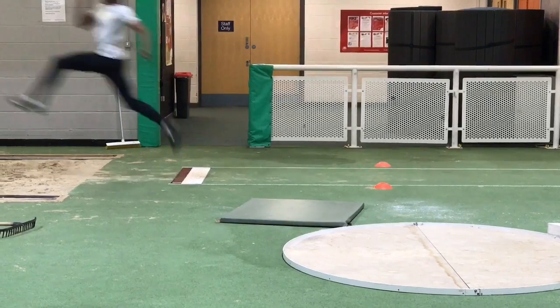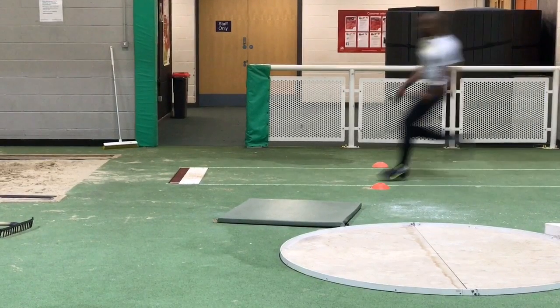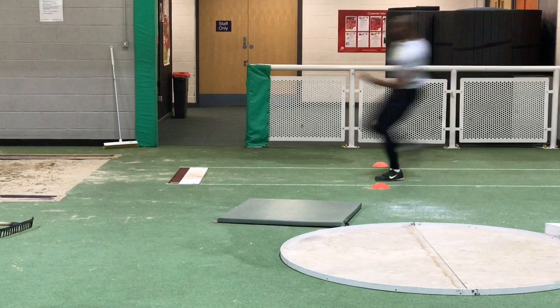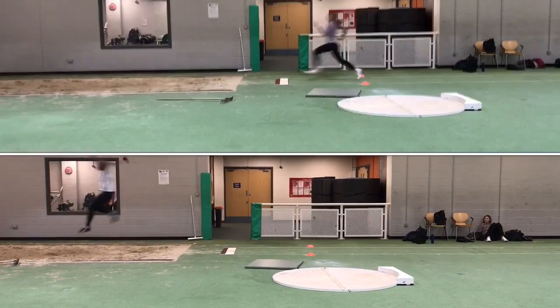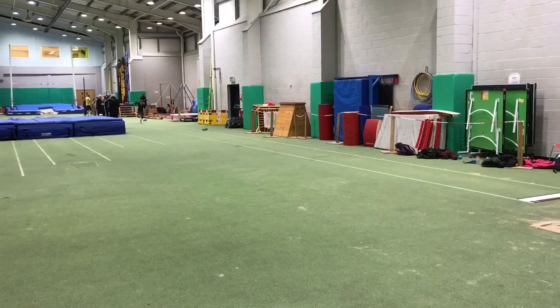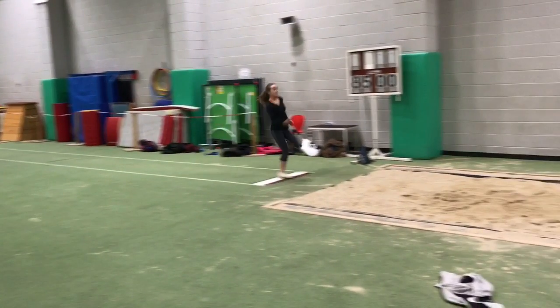You have to work on this over and over again in training in order to get that step distance correct, and you must analyse what happens after to see if it is correct. In another video, we'll look specifically at the positioning of the take-off foot, but this should come back and under the hips at the point of take-off.